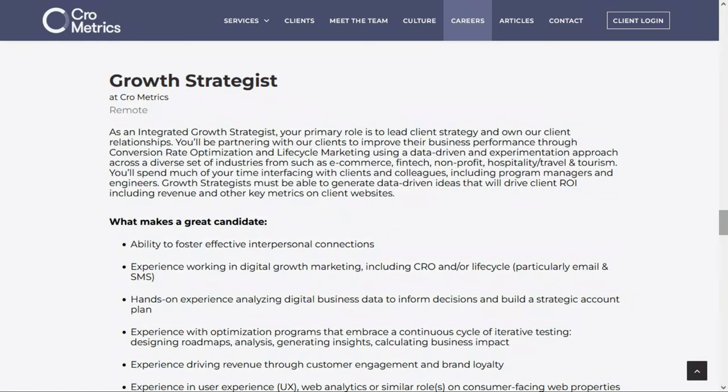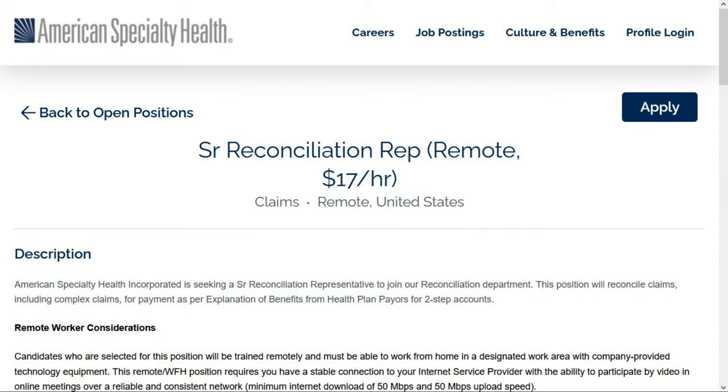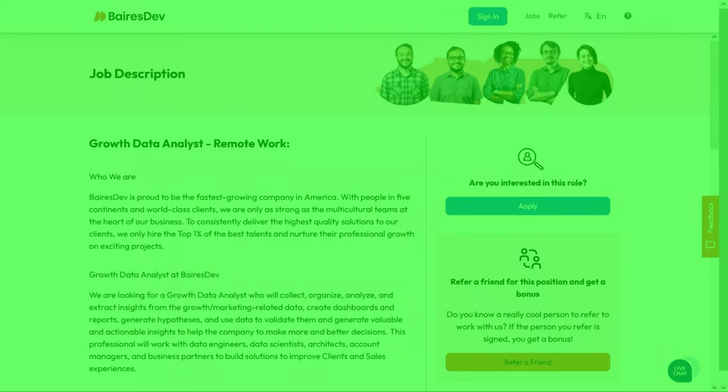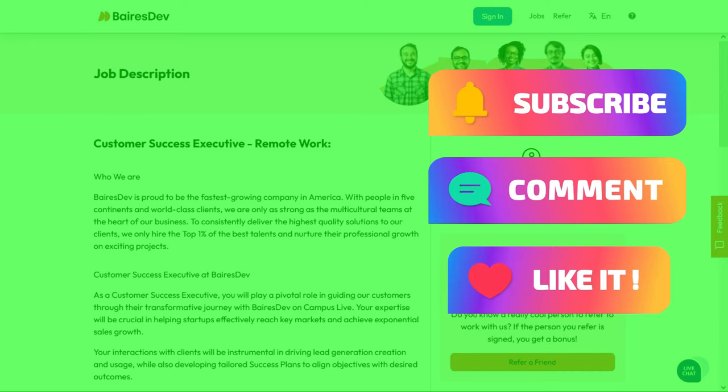We just went over seven remote jobs where they give you equipment — a computer, laptop, whatever you need to do your job. I hope at least one of these is the right position for you. Good luck to all who apply, and feel free to leave a comment below letting me know which job you're interested in or which one you applied to. Thank you so much for visiting, and I'll meet you on the next job lead.